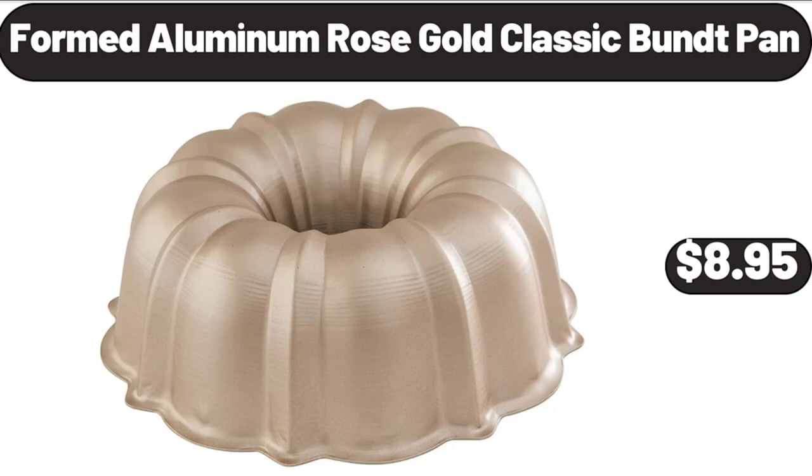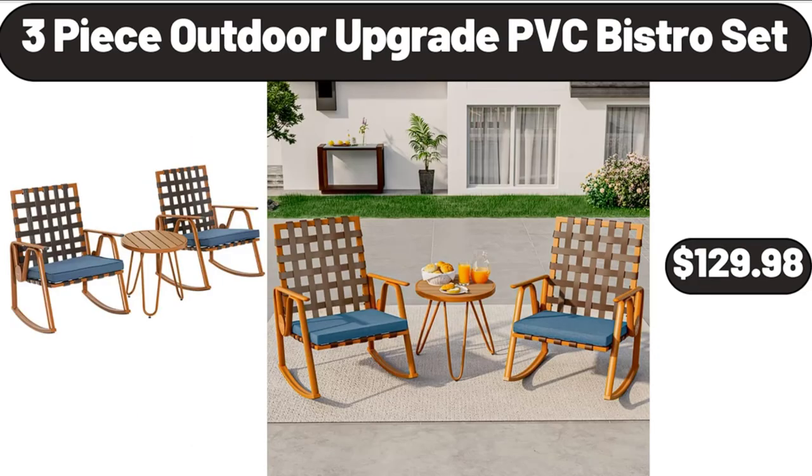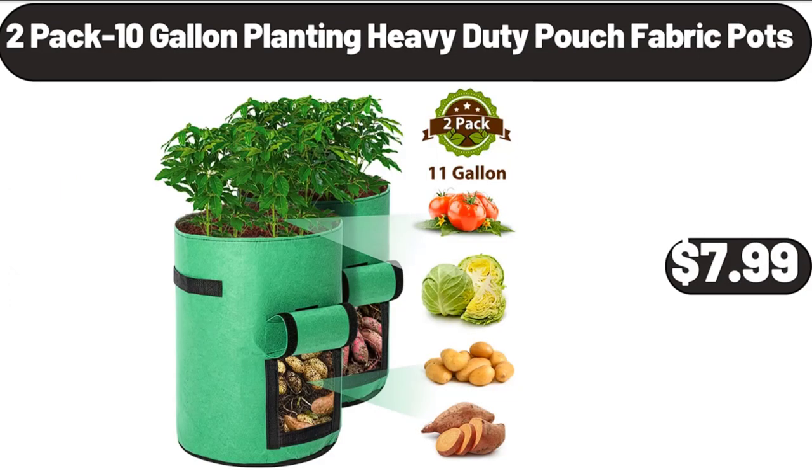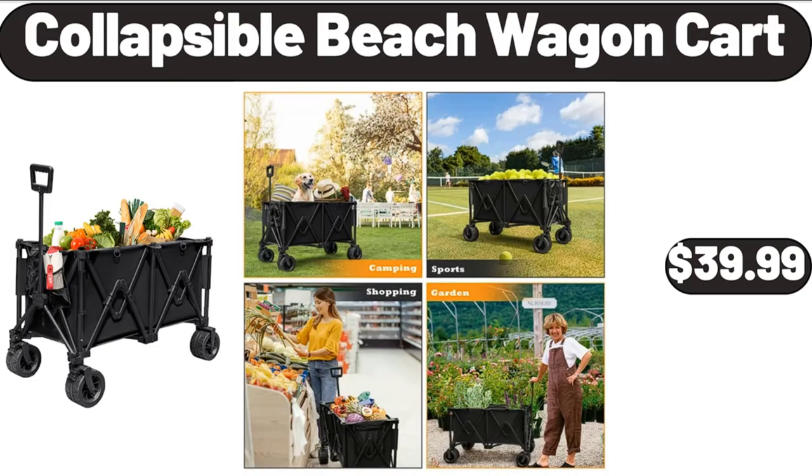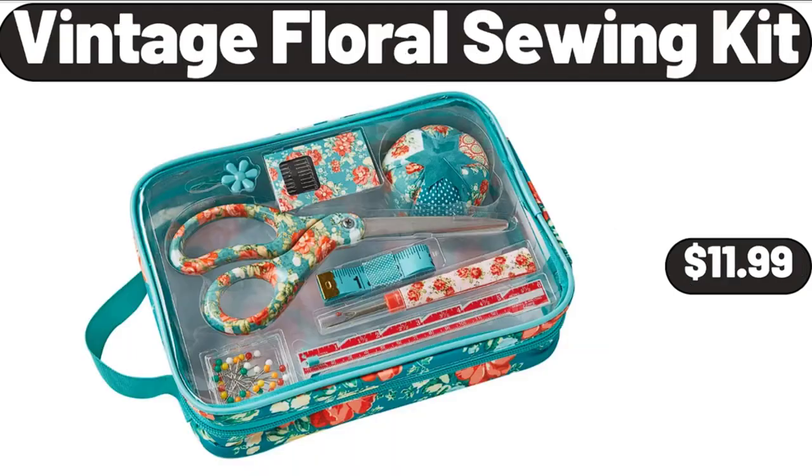Formed Aluminum Rose Gold Classic Bundt Pan, $8.95. 3-Piece Outdoor Upgrade PVC Bistro Set, $129.98. 2-Pack 10-Gallon Planting Heavy Duty Pouch Fabric Pots, $7.99. 5-Piece Enamel Cast Iron Set, $74.99. Collapsible Beach Wagon Cart, $39.99.